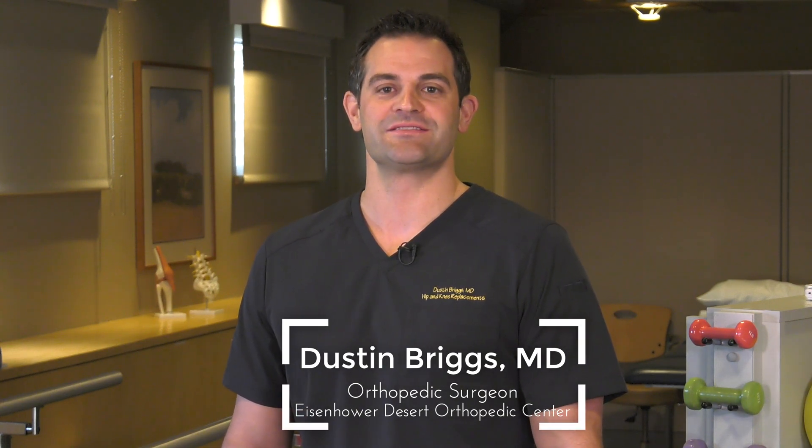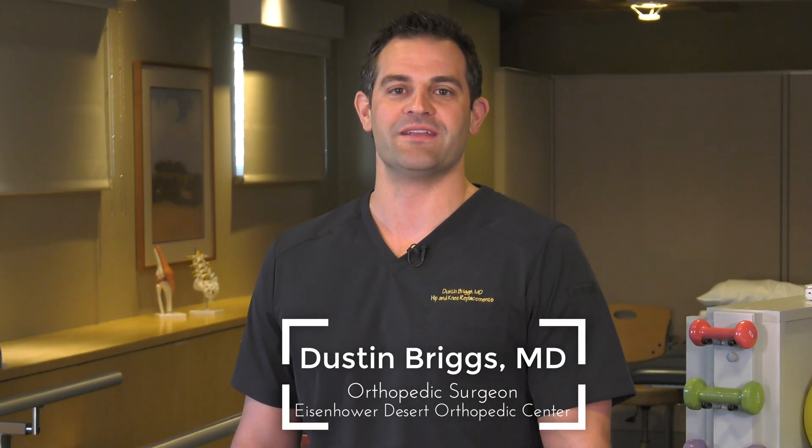Today we're discussing a condition called greater trochanteric bursitis, a common cause of lateral hip pain, the ways to prevent it, and the non-surgical treatment options.